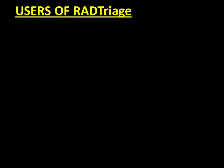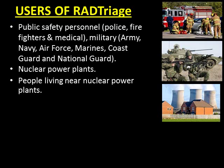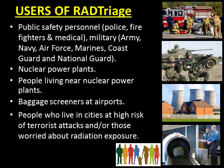Users of RAD Triage include public safety personnel — police, firefighters, and medical staff — as well as military (Army, Navy, Air Force, Marines, Coast Guard, and National Guard), nuclear power plant workers, people living near nuclear power plants, baggage screeners at airports, people who live in cities at high risk of terrorist attacks, and those worried about radiation exposure.